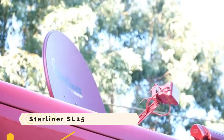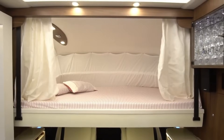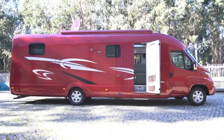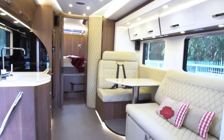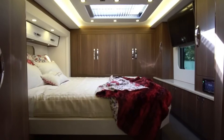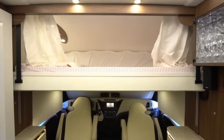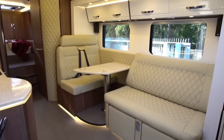The Starliner SL25 is a luxury motorhome characterized by its ability to combine compactness, functionality, and elegance. Built on an Iveco Daily chassis, it features a fiberglass body and two slide-outs, along with a full bathroom, kitchen, dinette, and lounge space. It also features two queen-size beds that can sleep a total of four guests, plus a car garage beneath the bedroom for storing a mini sports car.